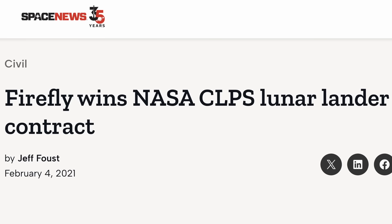In February of 2021, Firefly was awarded a CLPS contract to deliver a suite of NASA payloads to the moon. And in order to fulfill this mission, Firefly developed the Blue Ghost lunar lander.